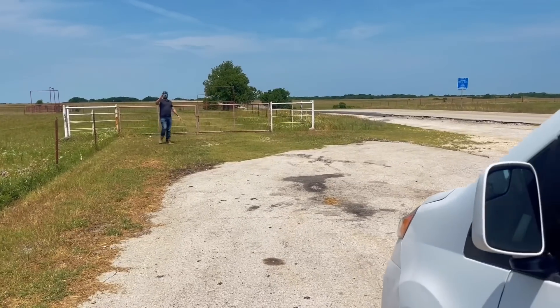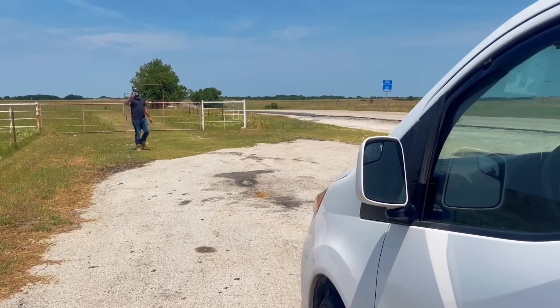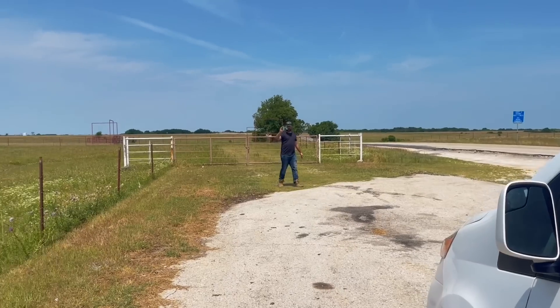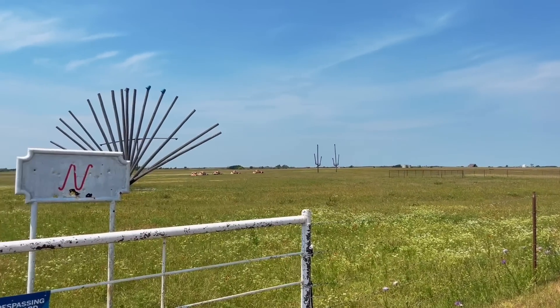Brock is on his way back to the van. You'll have to check out his channel to see what he had to say about his first find here in Texas. It's also on Atlas Obscura and Roadside America - fun because you can geocache, but it's also a little weird and quirky. Now we're actually going to go into St. Joe. I have some really fun stories for you guys once we get there.